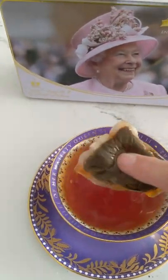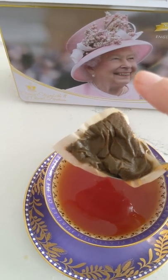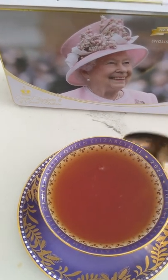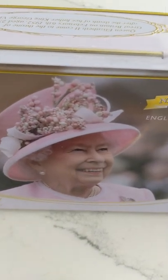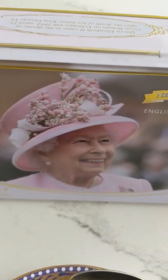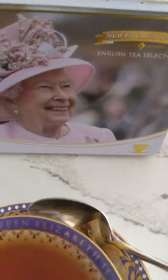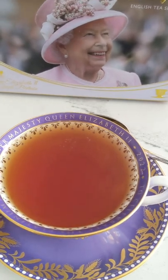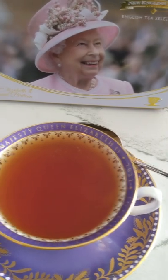I'll take the tea bag out and give it just a little squeeze. Again, I'm not sure if that's tea etiquette, but I like to get as much as I can out of the tea bag. Here we go — take a taste. Absolutely delicious. The Earl Grey — I taste the bergamot, and there's also some good flavor, almost lemony. Very good.